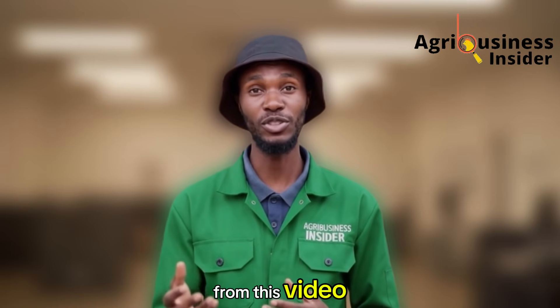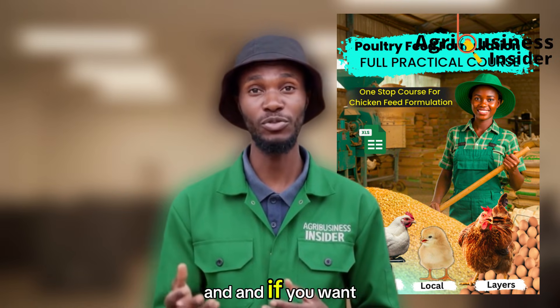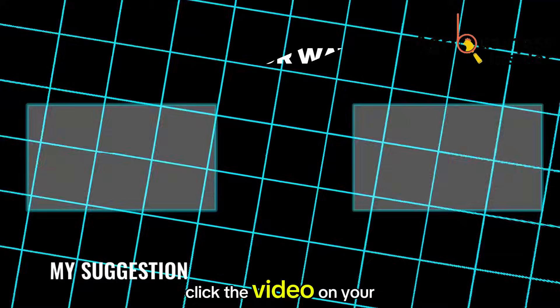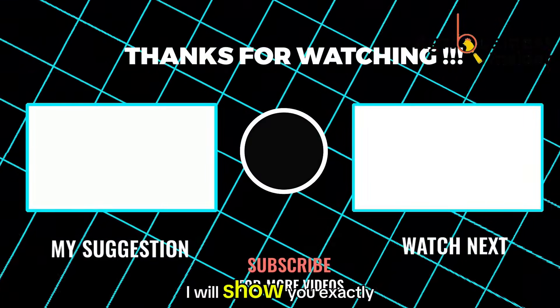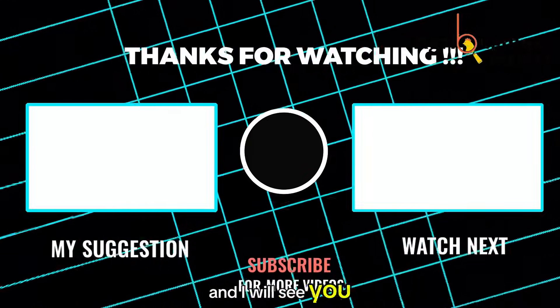If you learned something new from this video, remember to check out our feed formulation course. And if you want to continue learning how to reduce feed cost, click the video on your screen right now. I will show you exactly how to make poultry feeds the smart way — click it, and I will see you there.